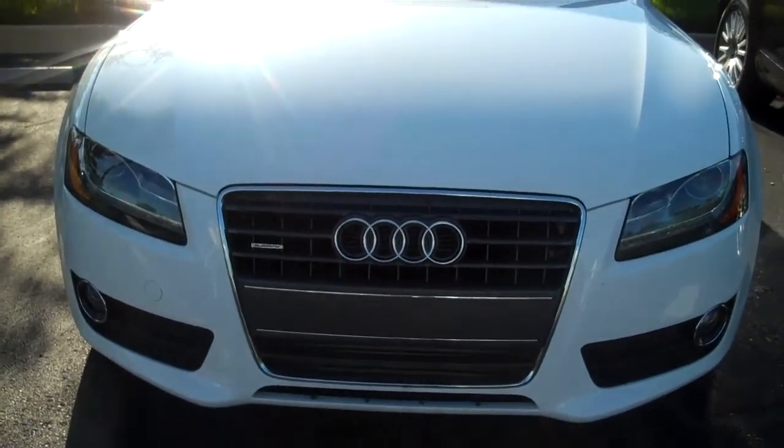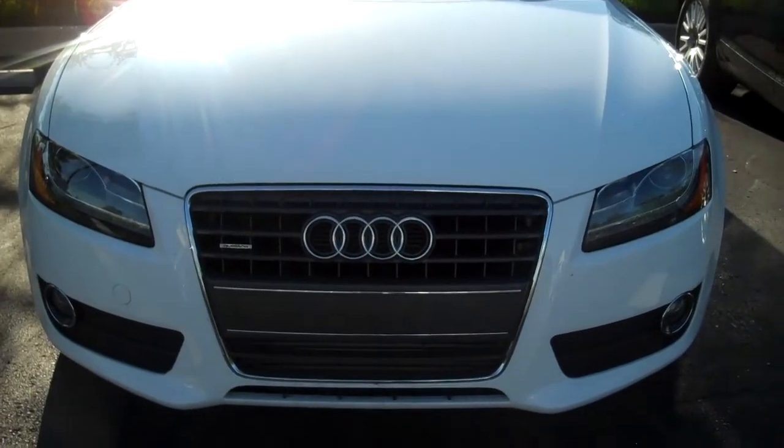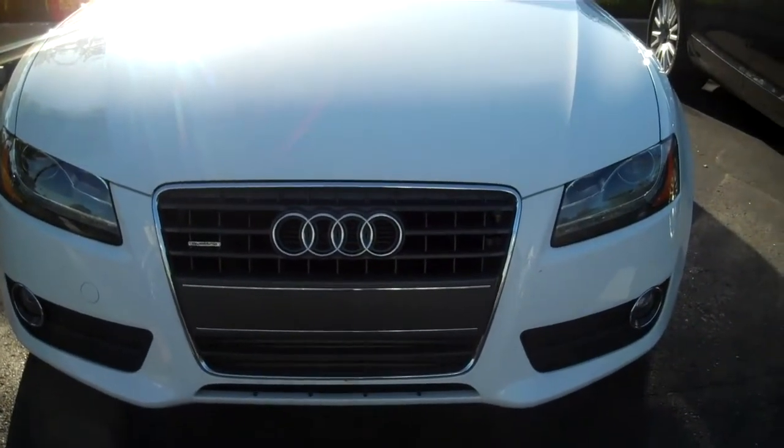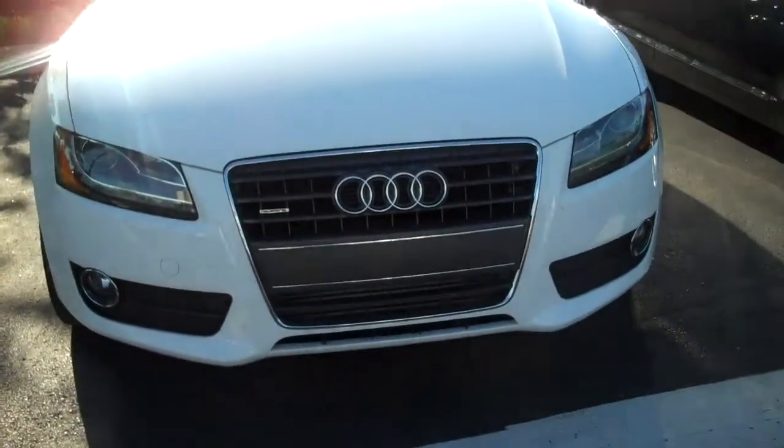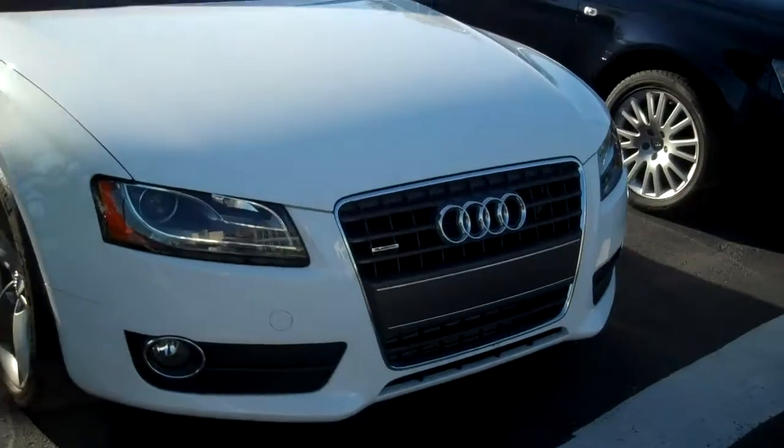Hey Jeff, Patty Vine at Bluegrass Audi. This is the white A5 manual premium plus that we have here that I told you about, that I think you might want to just come in and see, take a test drive. This is one of the cars.